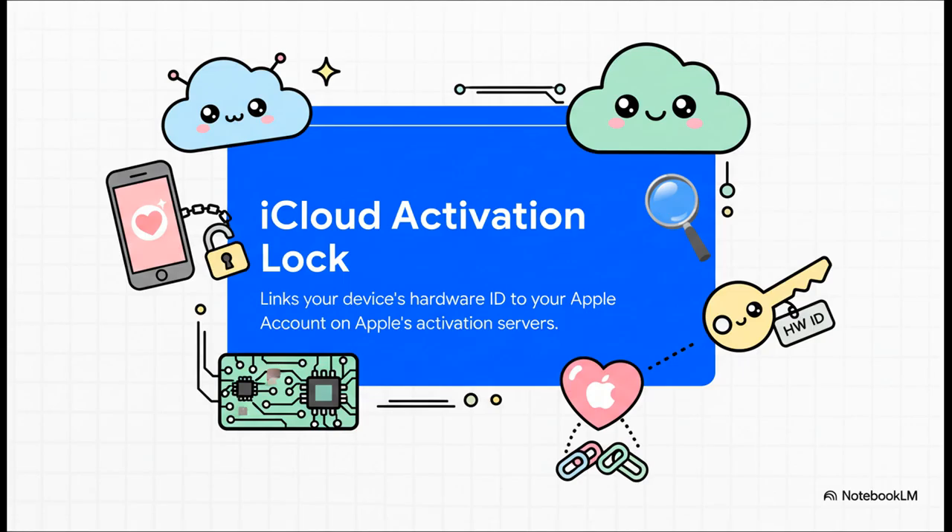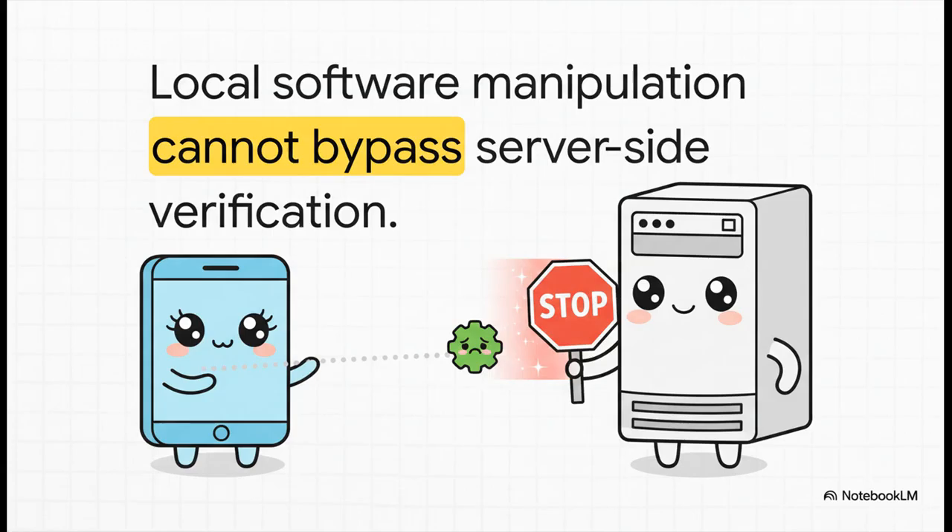Here's the crucial thing to get your head around: the lock isn't actually on your phone. It's not on a chip inside the device. It's basically a flag on Apple's main servers, tying your phone's unique serial number directly to an Apple ID — and that little detail changes everything. Because it's on Apple's servers, you can't just factory reset it or wipe the data to get around it. Every single time an Apple device is turned on for the first time, it has to phone home to Apple and ask for permission to activate. If the server sees that flag is still up, it just says nope, and the process stops dead.